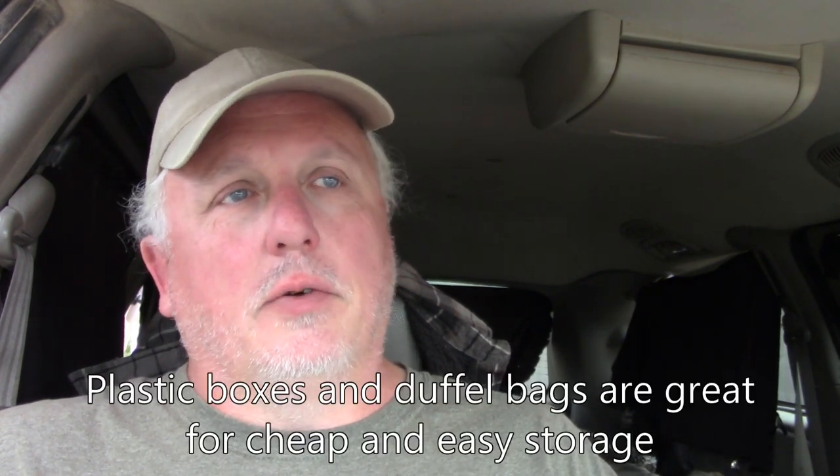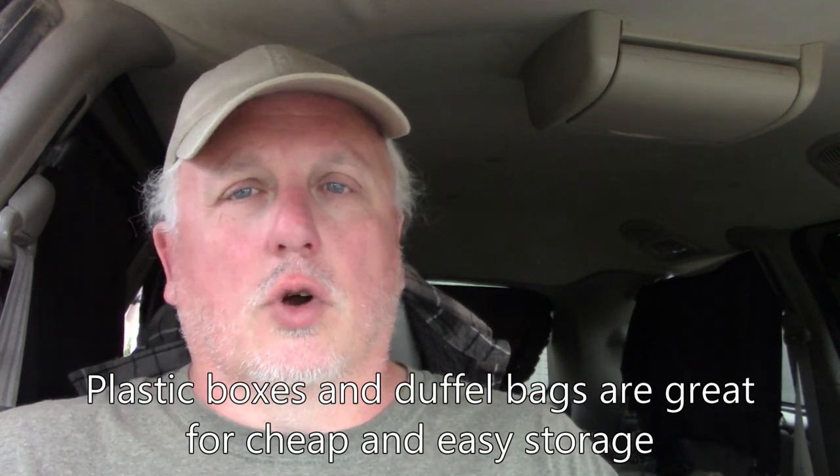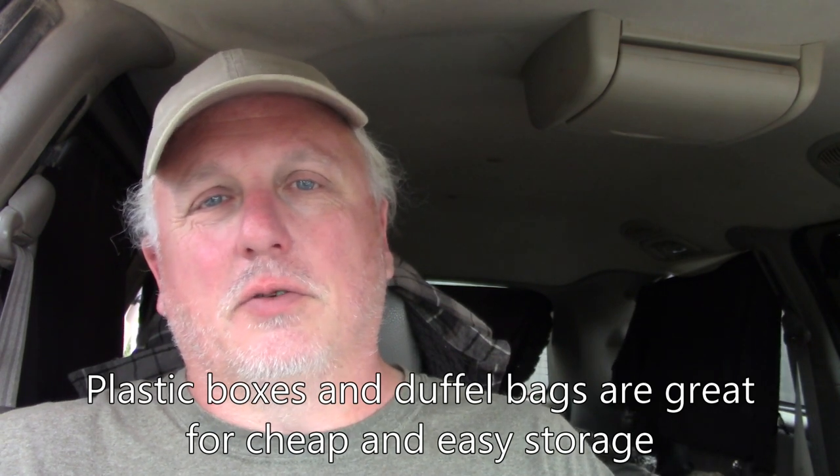As far as storage, it's basically a semi-finished blank shell, so you have to figure out storage yourself. A combination of duffel bags and plastic boxes usually works pretty well — you just have to work around the size of the vehicle and figure out what fits where. Staying organized is important because, believe it or not, it really is possible to lose stuff in a space as small as a car or SUV. Being organized makes life a lot easier.